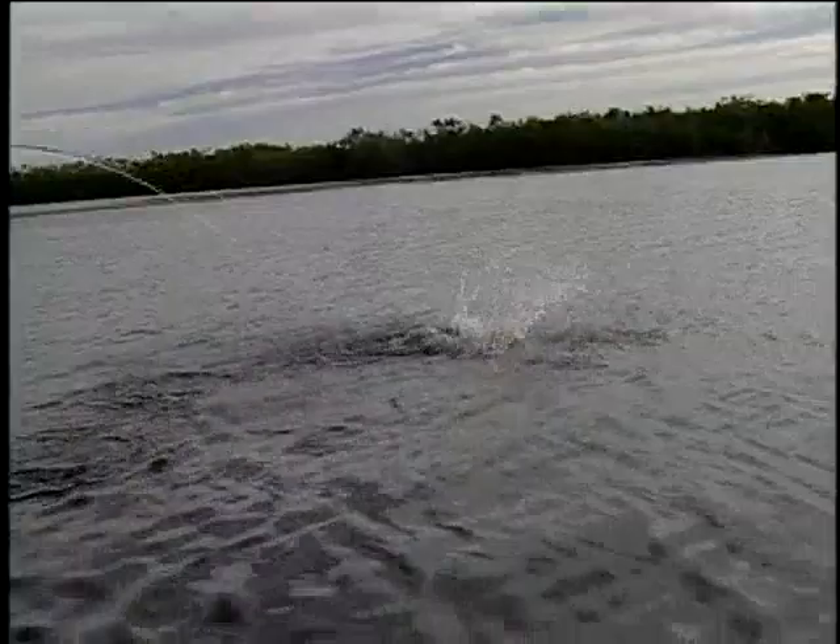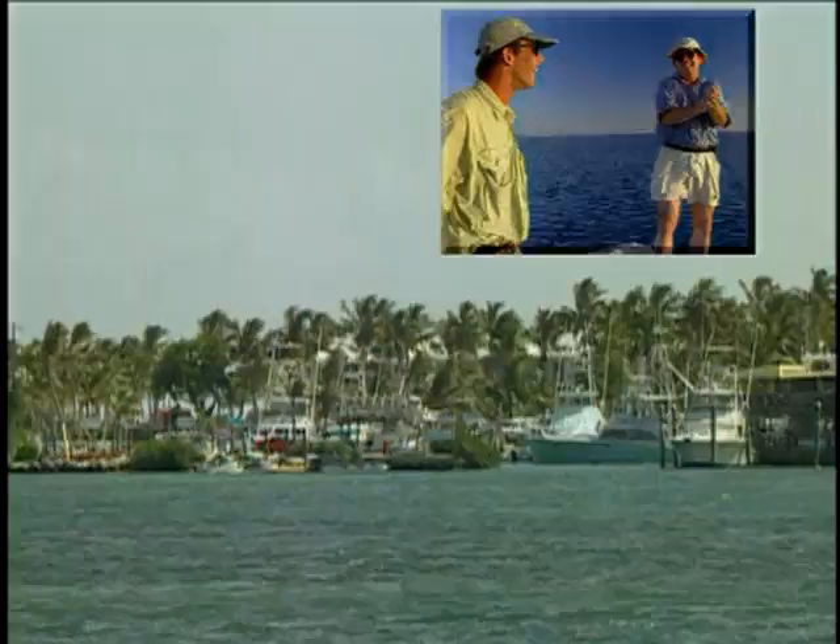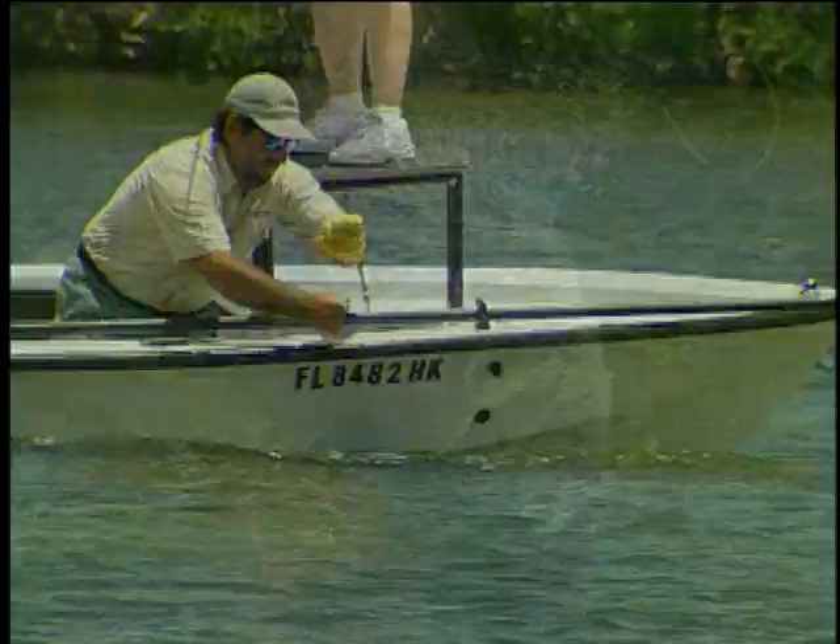That's a nice fish! Ha-ha-ha! All right. Knee! That's right! Awesome.